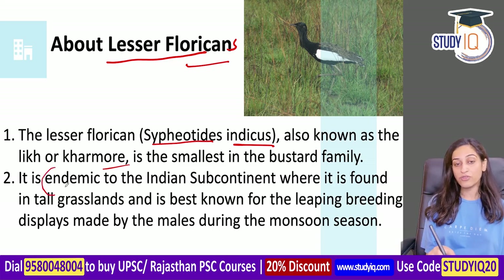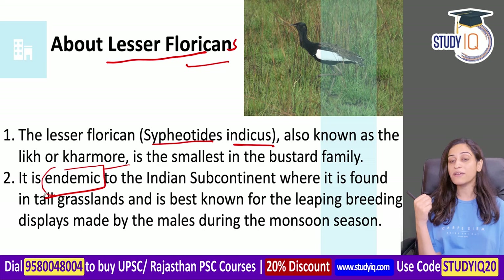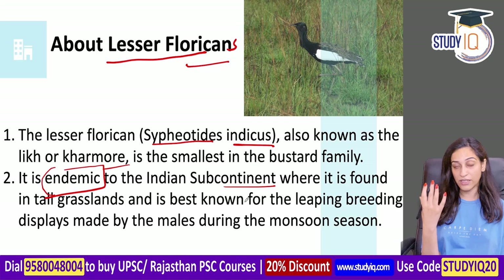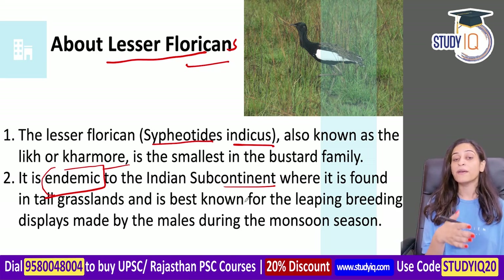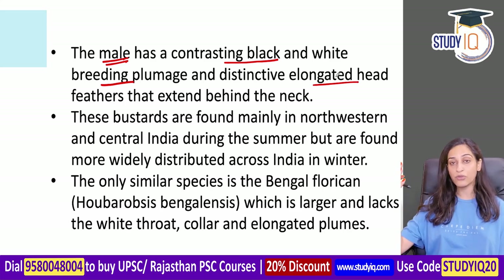This species is endemic - meaning it is found in a particular geographic location. It is found in the Indian subcontinent, particularly in lush green grasslands. Breeding grounds are active in the monsoon season. The male Lesser Florican has a contrasting black and white breeding plumage with a distinctive elongated head. These bustards are found mainly in north-western and central India.